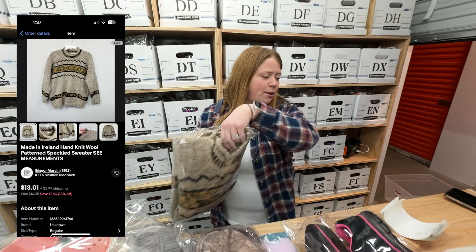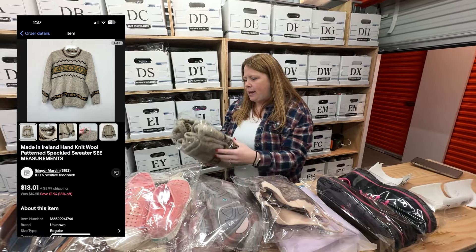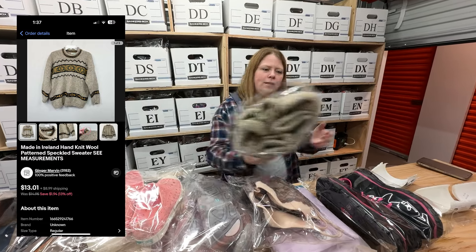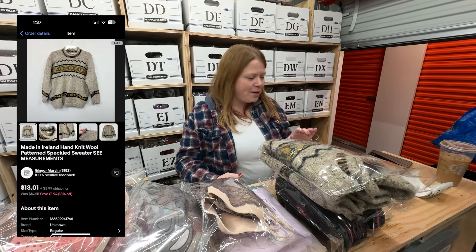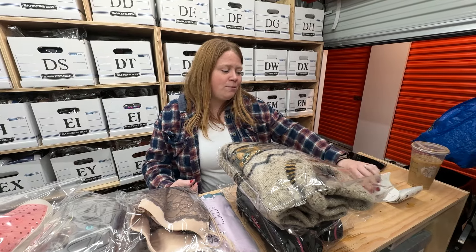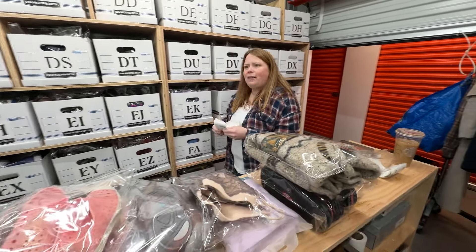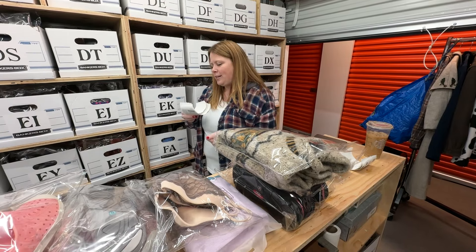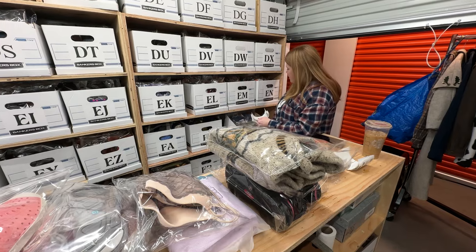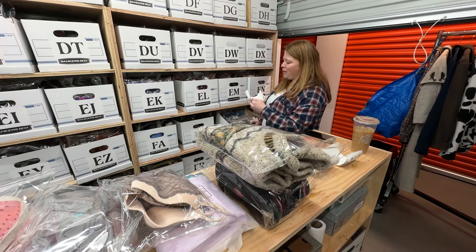I bought this like forever ago — I wrote 2021 on it. It doesn't have a size on it, which is a really nice Irish wool sweater. I think because it didn't have a size it finally sold for $11.71 plus shipping, but I bought it for $7 — so not great, glad to move it though. In general, Irish wool sweaters, if they have a brand and a size and show 'Made in Ireland,' are a really good pickup.